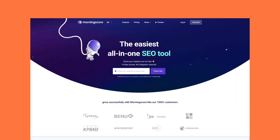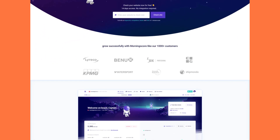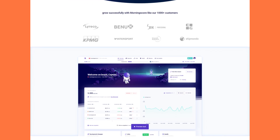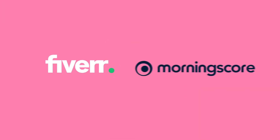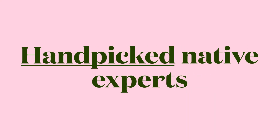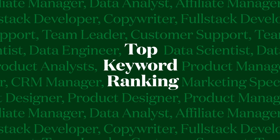Looking to grow revenue? Get expert freelancers to improve your traffic and drive organic growth. It's easier than ever to find experienced, vetted freelancers via Morningscore's Fiverr-certified platform. Morningscore's SEO team handpicks native experts in your country to help many companies reach top keyword rankings.